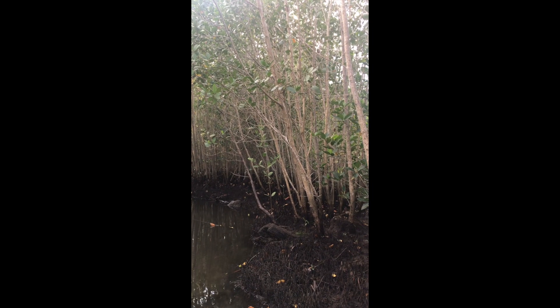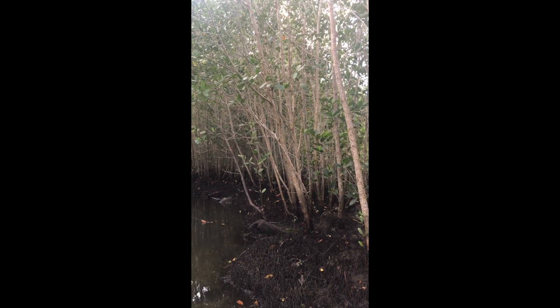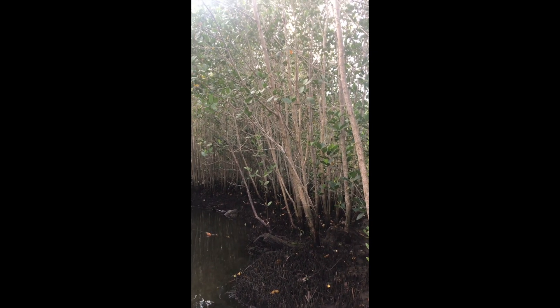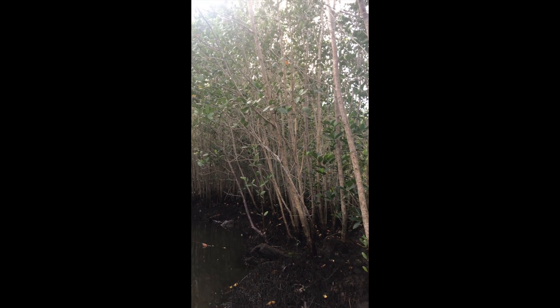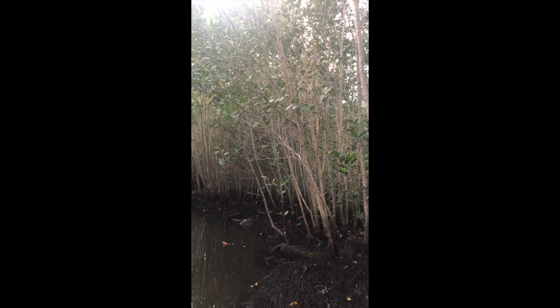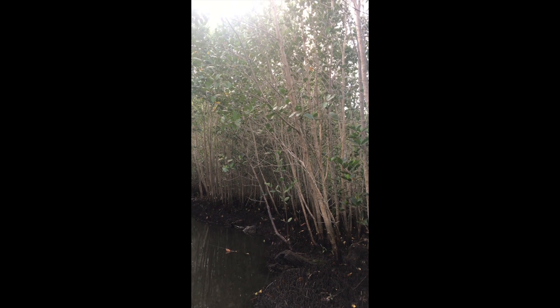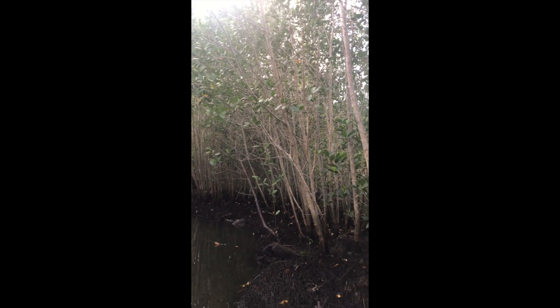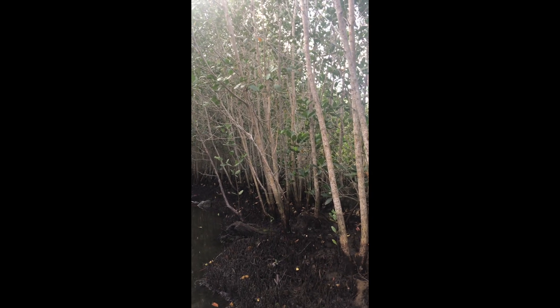Here I'm standing among some black mangroves, and this is the second species I want to talk about. These guys you will often find right behind the red mangroves. Black mangroves excrete salt water rather than excluding it like the red mangroves. They're able to take up the salt water, use it, and then exclude the salt through their leaves, which often leaves small crystals of salt on the leaf surface. This is a great adaptation to have while living in a salty area.